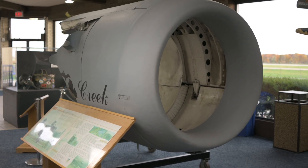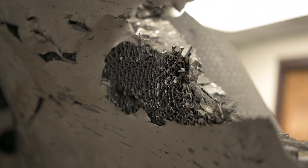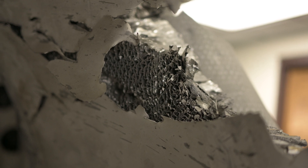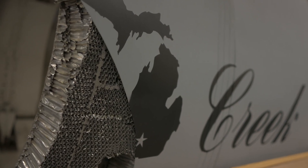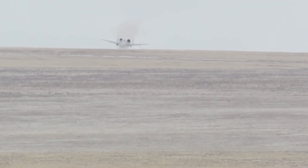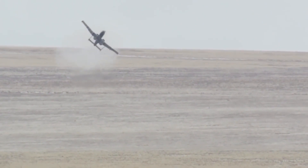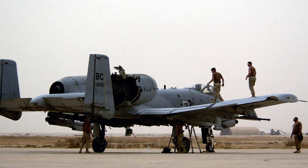This engine nacelle was taken from an A-10 that was struck by an enemy's surface-to-air missile over Iraq during the opening stages of Operation Iraqi Freedom. The aircraft was part of the Michigan Air National Guard's 110th Wing, who were flying A-10s in direct support of ground forces as they approached Baghdad. During a low-altitude overhead reconnaissance mission, the aircraft was struck in the right engine by an enemy's surface-to-air missile.